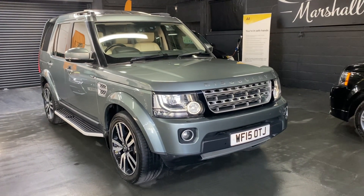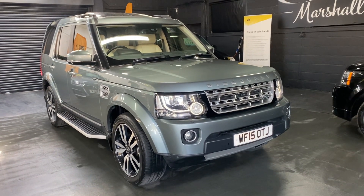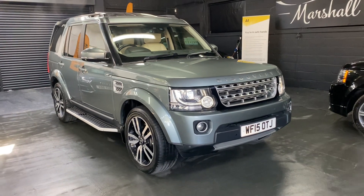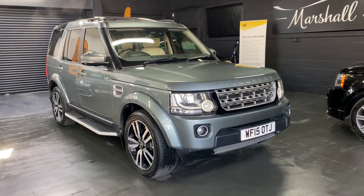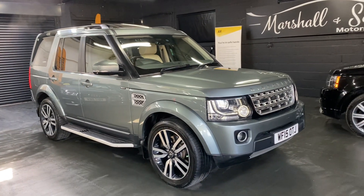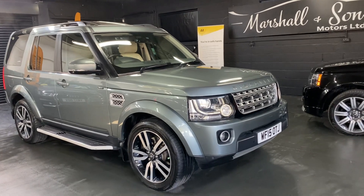Good afternoon, we're really happy to present this 2015 Land Rover Discovery 4. This is what they call the 4.5, so it's the facelifted variant in HSE Luxury Spec — the top spec level that they do. It presents itself really nicely, finished in Scotia Grey over full ivory leather interior, which is quite an unusual colour combo actually, and suits the car really nicely.